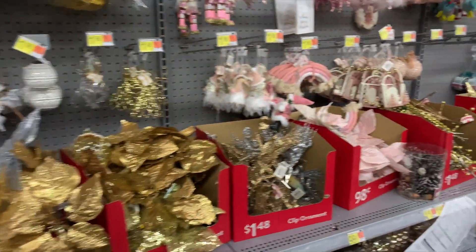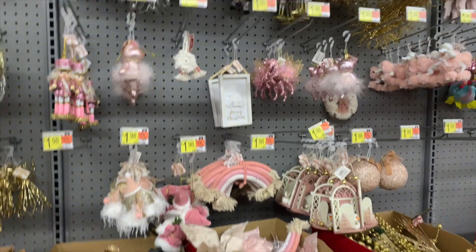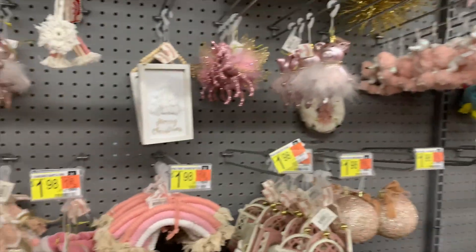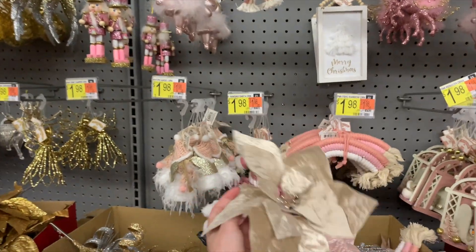There are so many poinsettia colors you can choose from, so many color themes. If you cannot find something that you like at Walmart in their holiday decor, you're just picky!